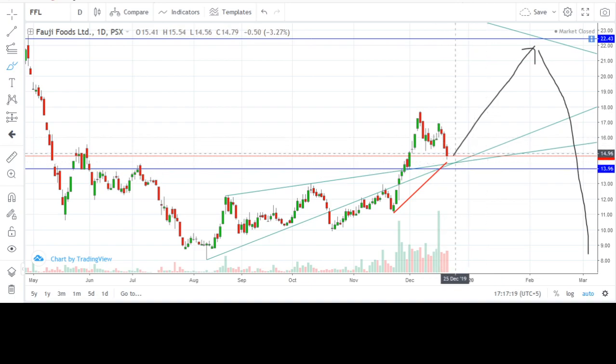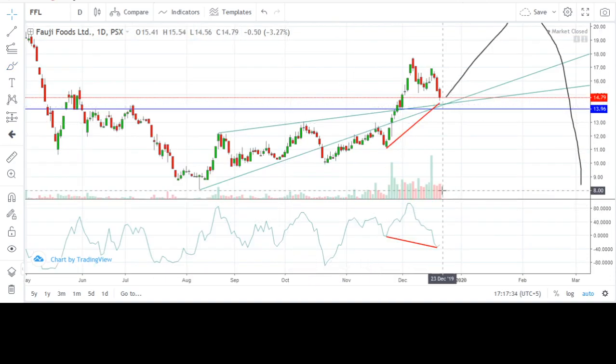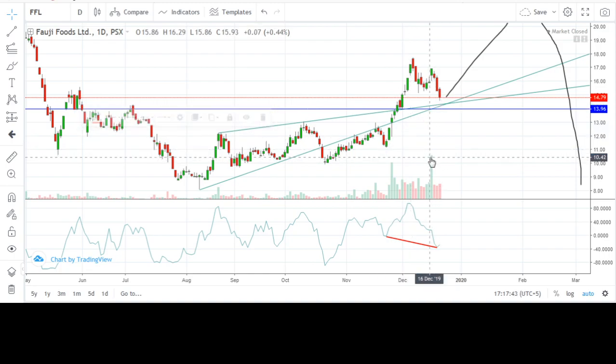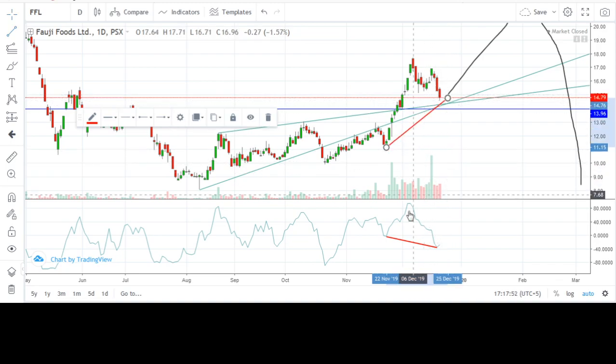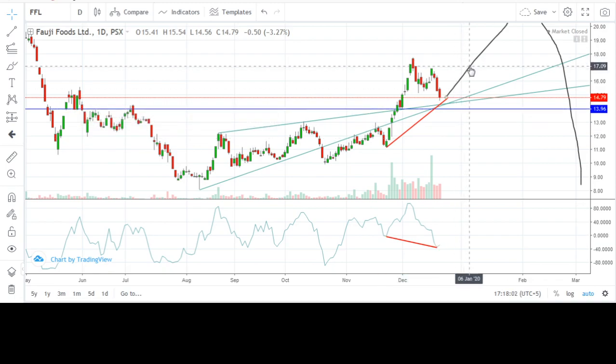Also notice that my view is reinforced by the formation of bullish hidden divergence with the CMO indicator. CMO is short for Chande Momentum Oscillator. As you can see, currently the price is above its recent swing low but the CMO is lower than its recent swing low. This phenomenon is called hidden divergence or reverse divergence, and in this case it is a bullish hidden divergence.